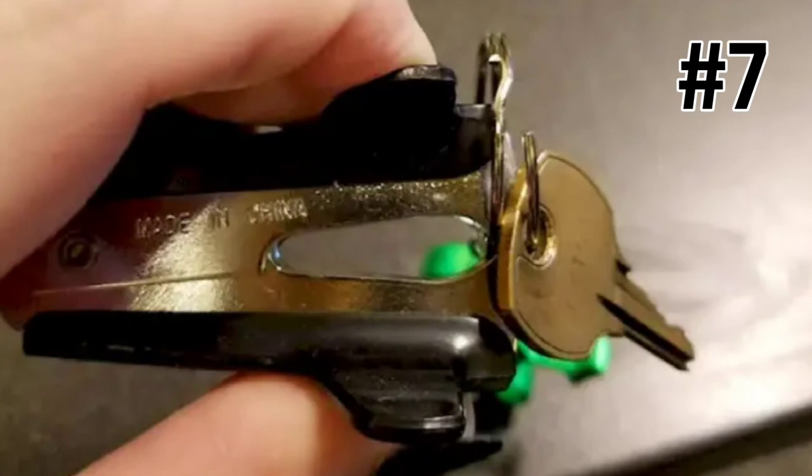Save your fingernails from breaks and chips by using a staple remover to open a stubborn keyring. All you have to do is place the teeth of the remover through the ring and pry it open.